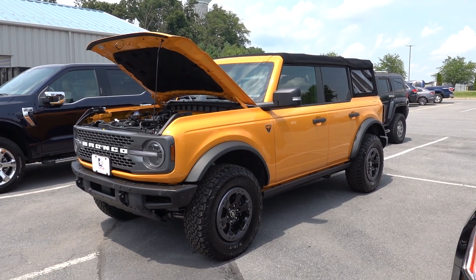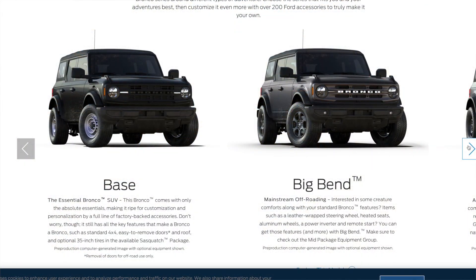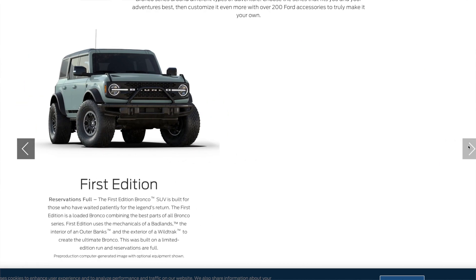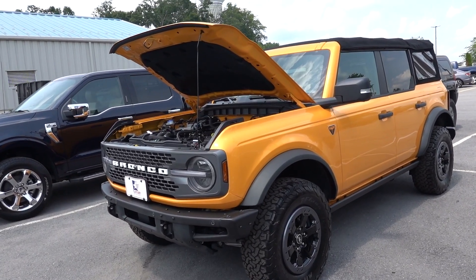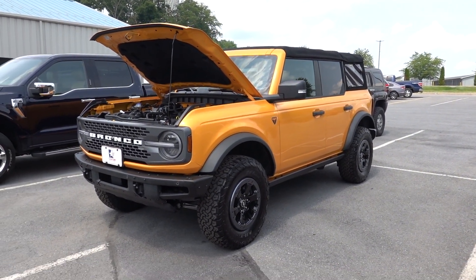Just to give you perspective, there are quite a few trim levels. There is a base model, they also have what's called a Big Bend, a Black Diamond, an Outer Banks, a Badlands — which is this model here — a Wildtrack, and then a First Edition. All in all, this Badlands is going to start around $42,000 for a two-door and about $44,590 for a four-door.